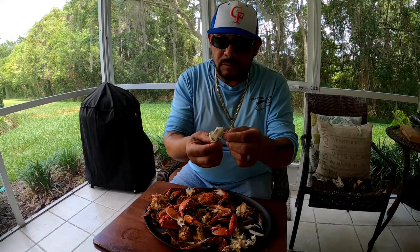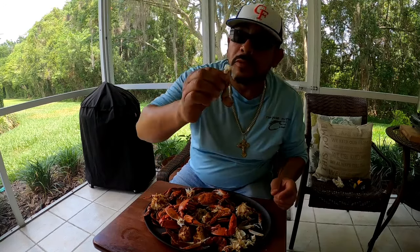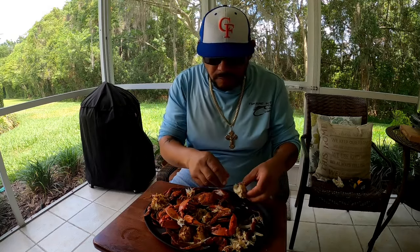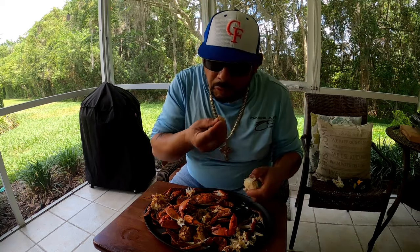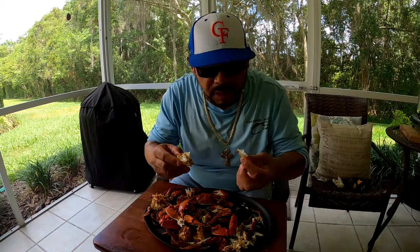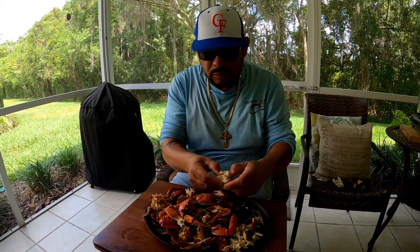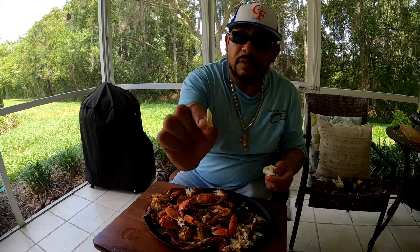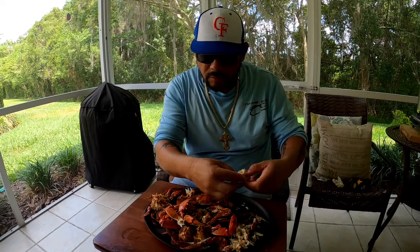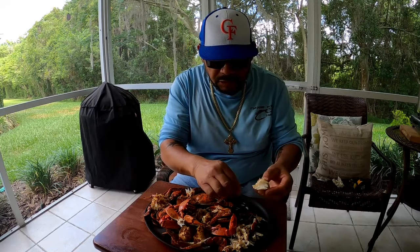Oh my gosh, look at that! I'll tell you what — steaming crabs for me is so much better than boiling them. I boil them also, but I prefer steam. Just less of a mess. Look at that. Some good, good stuff, guys.